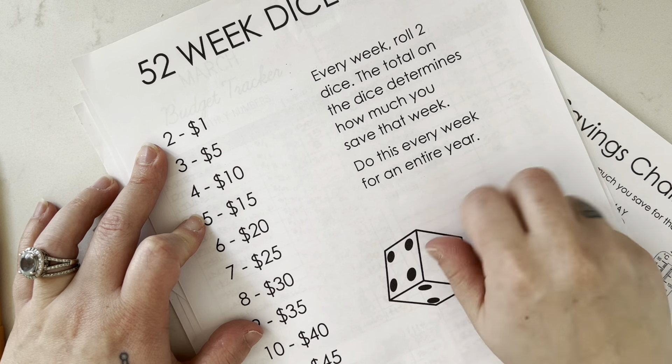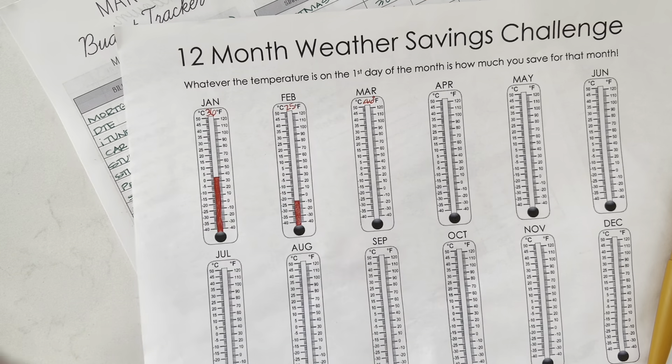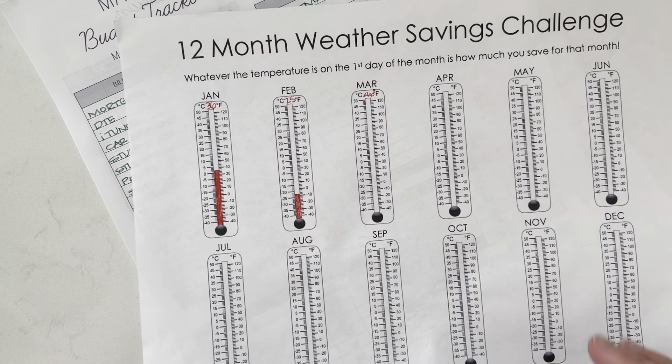Our third savings challenge is the one I made as well — it's a 12-month weather savings challenge. Whatever the temperature is on the first day of that month is how much you save for that month. The average temperature for March 1st was 46 degrees. I still have to do my second paycheck cash envelope stuffing, so I didn't finish filling out February. Typically I just divide that number in half and do half for each paycheck.